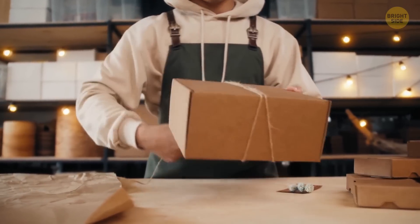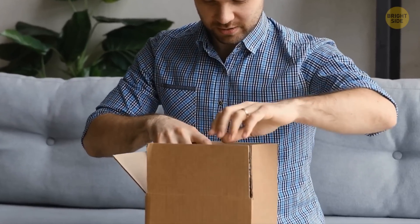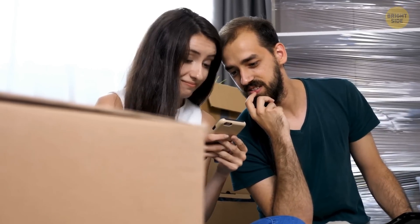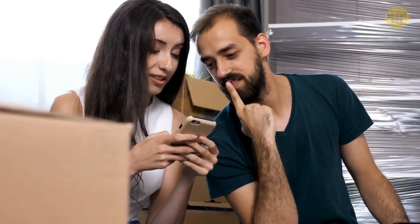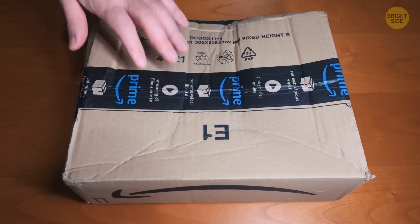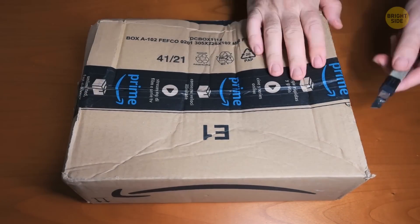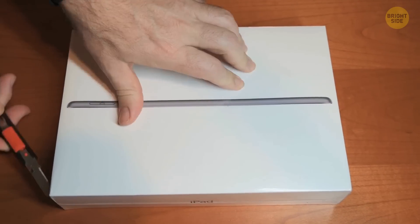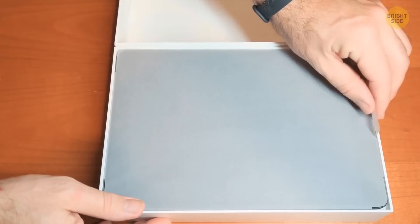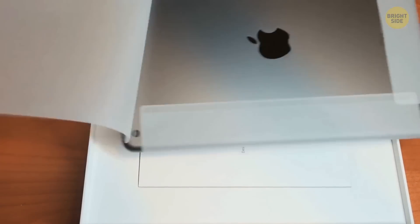People love personalized products. According to researchers, a whopping 52% of online customers are more willing to repeat their purchases from a company when they get personalized shipping boxes. If you've ever seen someone unboxing Apple products, you probably noticed that the company used very laconic packaging. To achieve such a level of perfect simplicity, Apple has created a real culture around its packaging, and the company's headquarters even have a special place where they come up with packaging designs for new products.